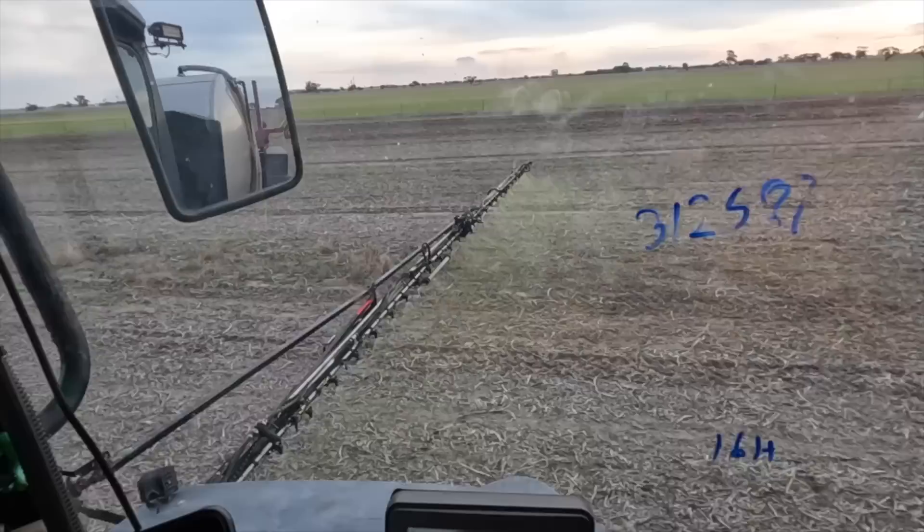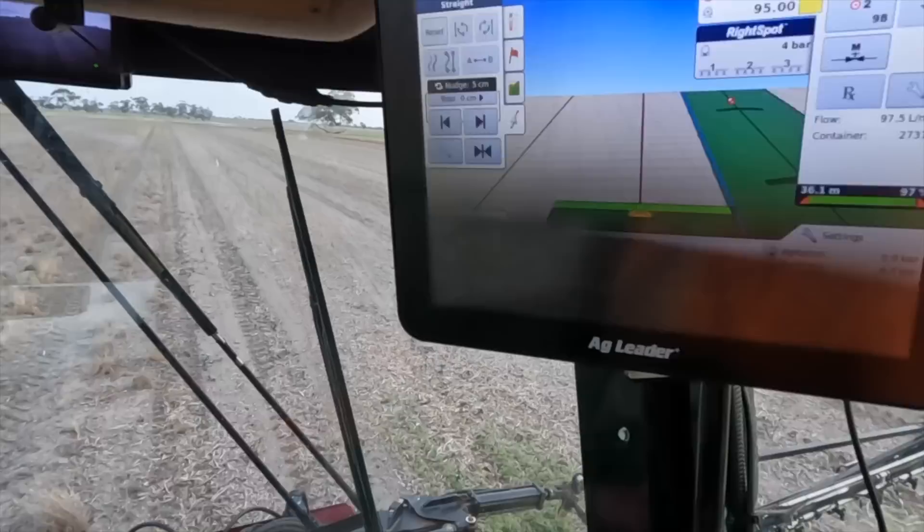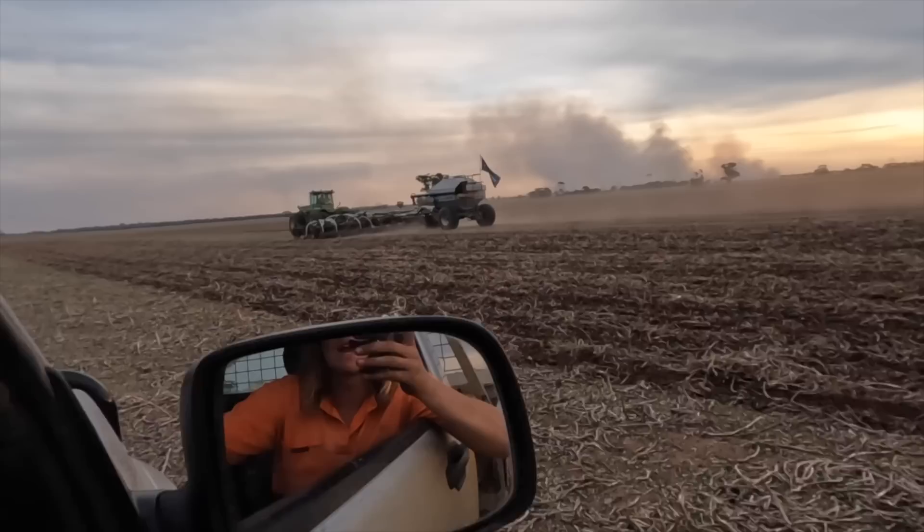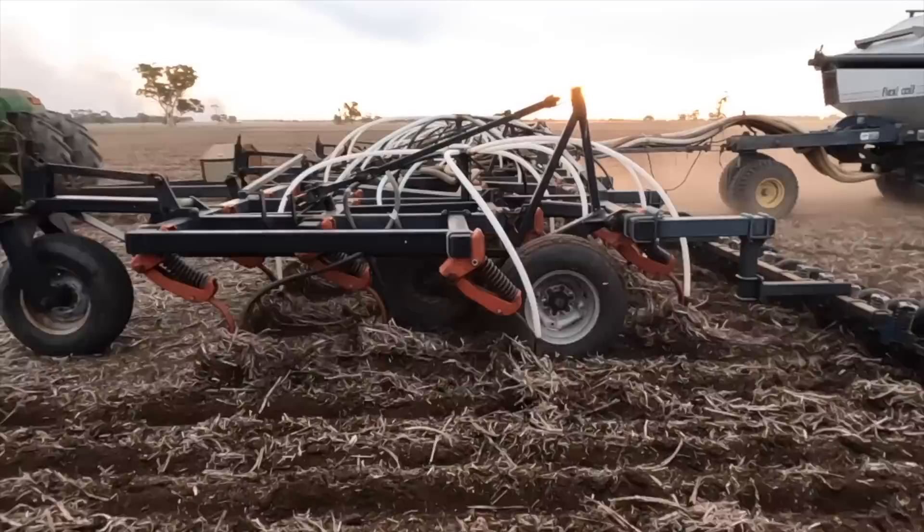Plant 2023 is underway. A little bit of dust coming up but it is actually quite moist underneath. Looking really good.